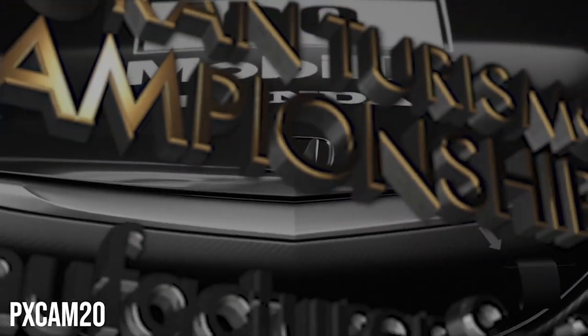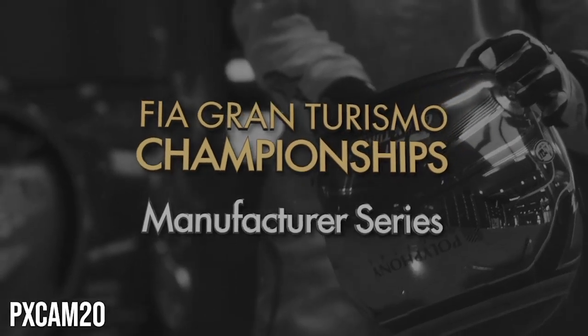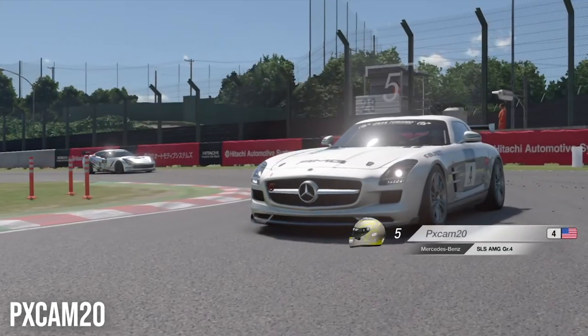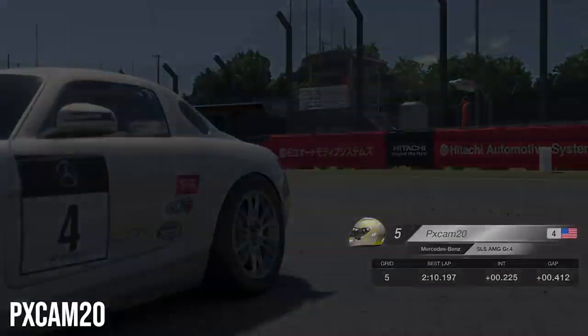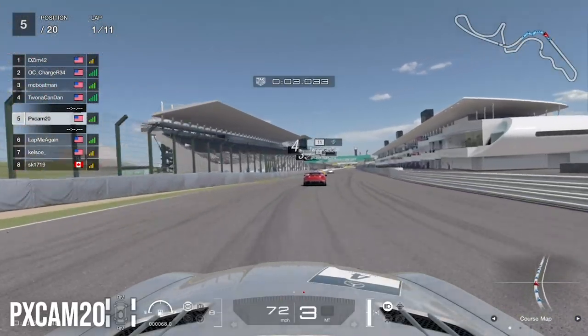The required tires were the hards, so the strategy was to stay on the mediums as long as possible, then switch to the hards on the very last lap or the lap before, depending on track position. You could also do two stints on mediums and switch to hards on the final lap.